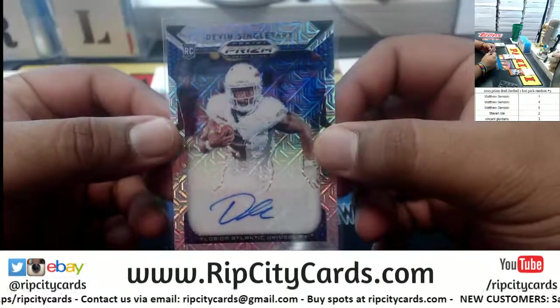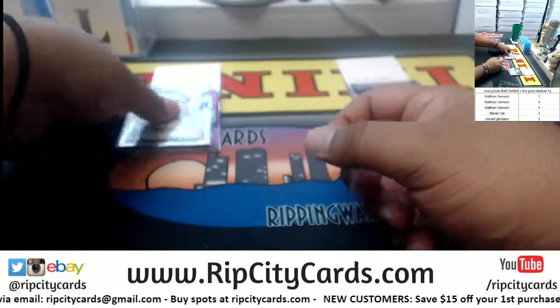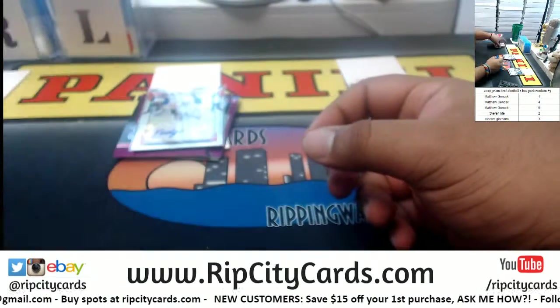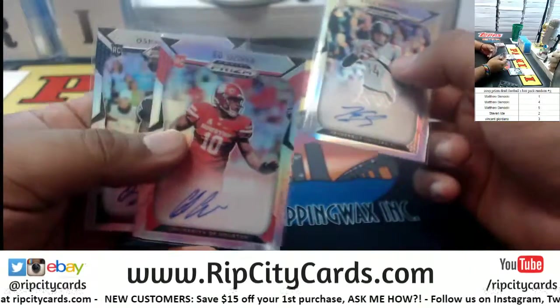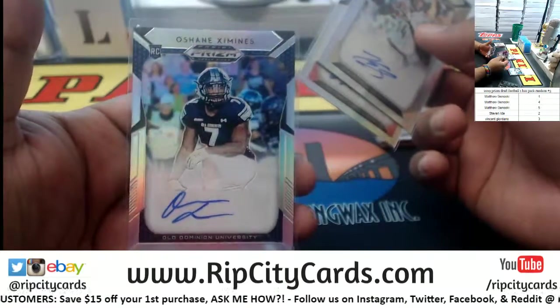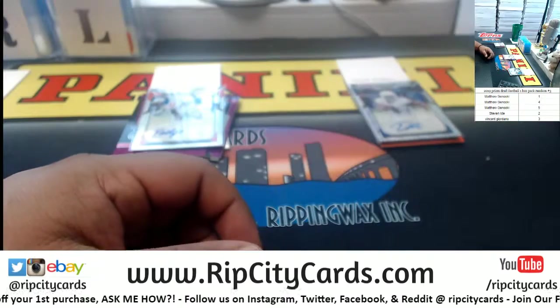All right, let's recap what we got. For Vincent: the Devin Singletary autograph numbered to 49. For Steven: the DeMarcus Lodge autograph. For Matthew: autographs for Kyle Shermer, Ed Oliver, and Oshane Jimenez. And there you go — that was the break, thank you very much.